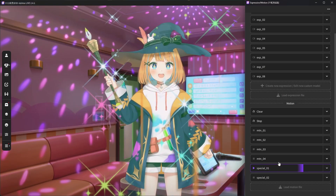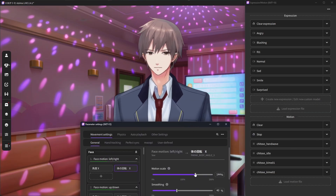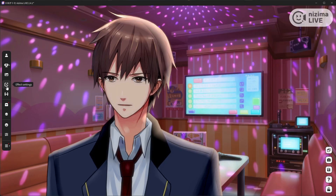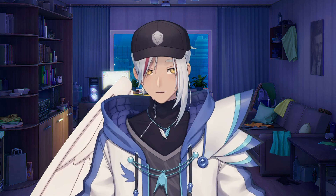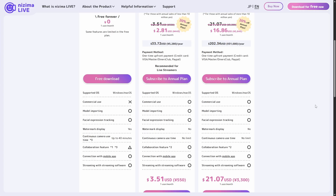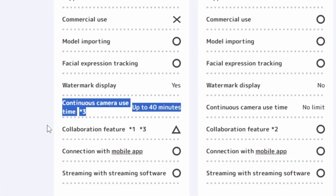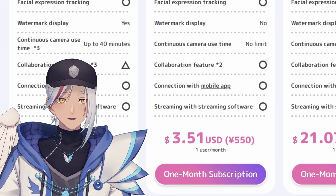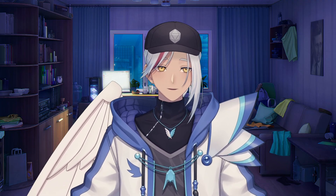If you're worried about the tracking being a little too stiff, no problem — you can adjust your parameters to move the way you move, massively improving tracking quality. This thing even has its own version of collaboration rooms similar to VTube Studio. Unfortunately, the free version of Nizima Live only allows you 40 minutes of continuous camera use, meaning every 40 minutes you'll have to restart the application. The paid version allows unlimited time but comes at a cost of $3.60 a month.